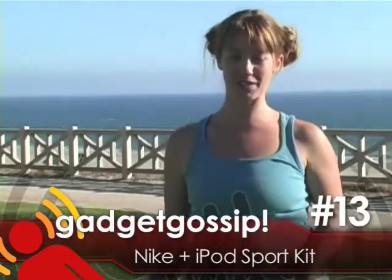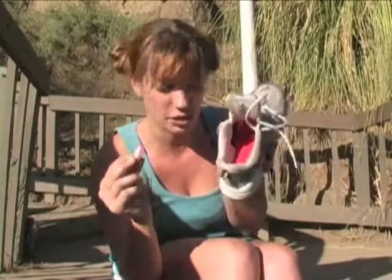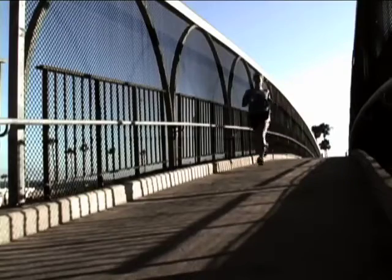The gadget I'm reviewing today is the Nike Plus iPod Sport Kit. You take this chip and insert it into a little spot inside the shoe. Then you take this little receiver thing — be careful, it's very easy to lose — and put it on the end of your iPod, like this.